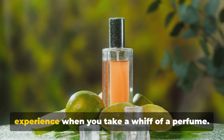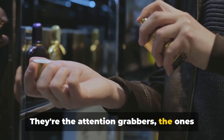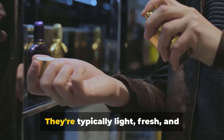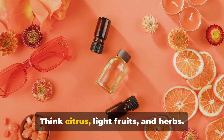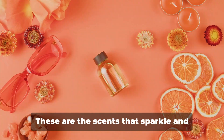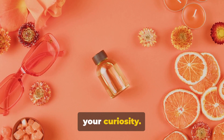Top notes are the first scents you experience when you take a whiff of a perfume. They're the attention grabbers, the ones that make the first impression. They're typically light, fresh, and evaporate quickly. Think citrus, light fruits, and herbs — the scents that sparkle and dance, the ones that pull you in and pique your curiosity.